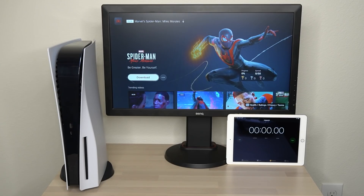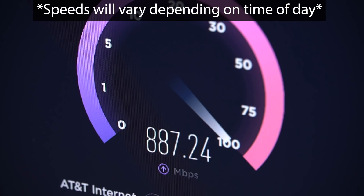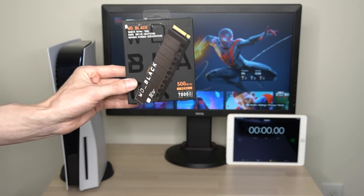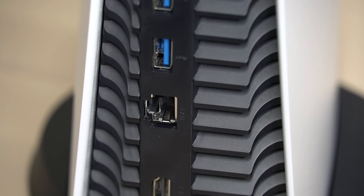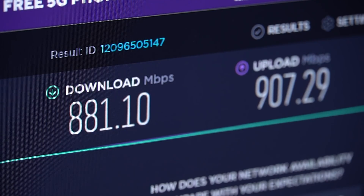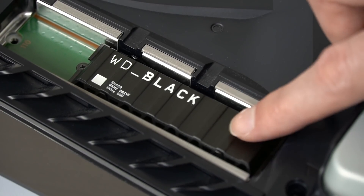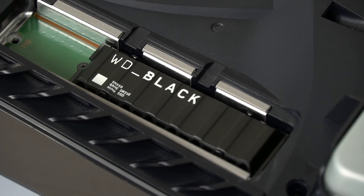Welcome back to another video for the PlayStation 5. Today we're going to be downloading a game on PS5 using 1000 megabits per second internet speed and an upgraded M.2 SSD expansion. The purpose of this video is to see just how fast we can download a game using the fastest possible internet speed supported on PS5, which is a gigabit connection. We're also downloading to an upgraded M.2 SSD, which is the fastest storage option you can use on PlayStation 5.